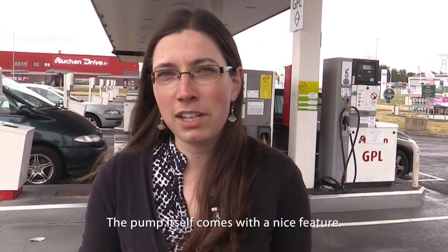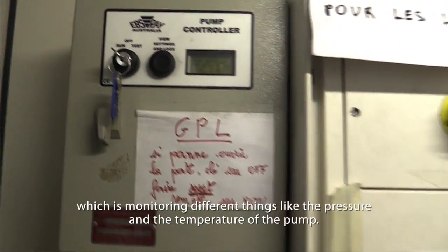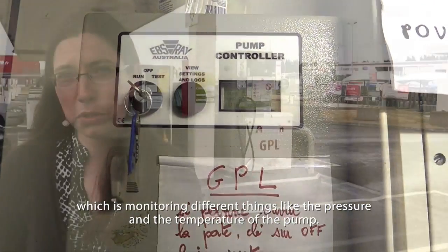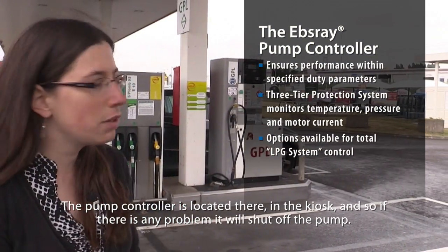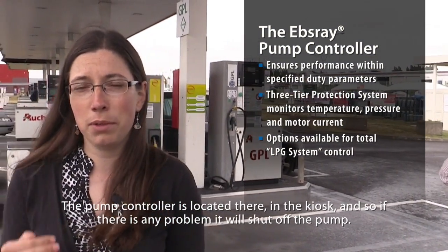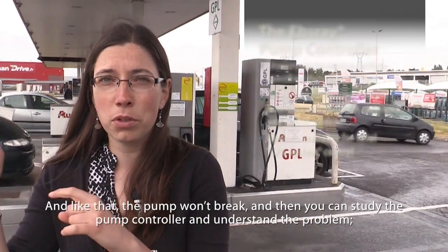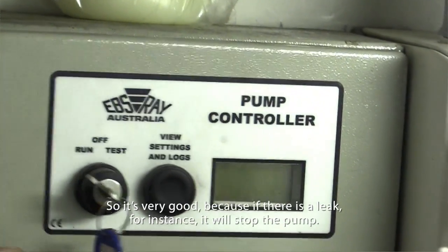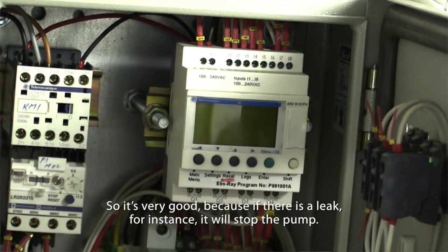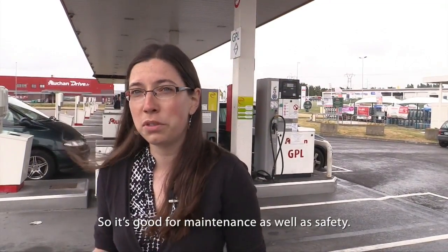The pump comes itself with a nice feature. It's a pump controller which is monitoring different things like the pressure and the temperature of the pump. The pump controller is located there in the kiosk. And so if there is any problem, it will shut off the pump so the pump won't break. Then you can study the pump controller and understand what the problem is and fix it. So it's very good because if there is a leakage, for instance, it will stop the pump. It's good for the maintenance and also the safety.